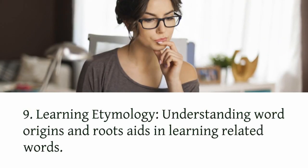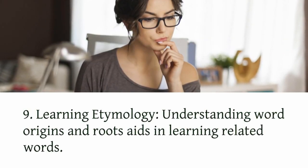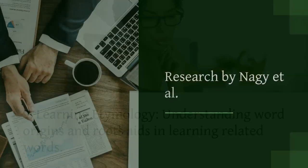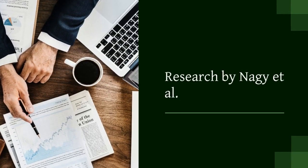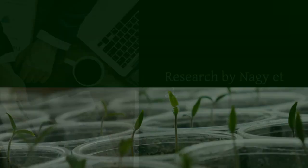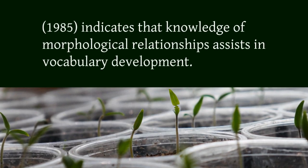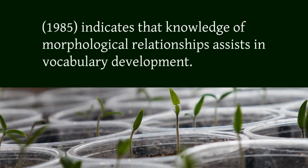9. Learning etymology. Understanding word origins and roots aids in learning related words. Research by Nagy et al., 1985, indicates that knowledge of morphological relationships assists in vocabulary development.